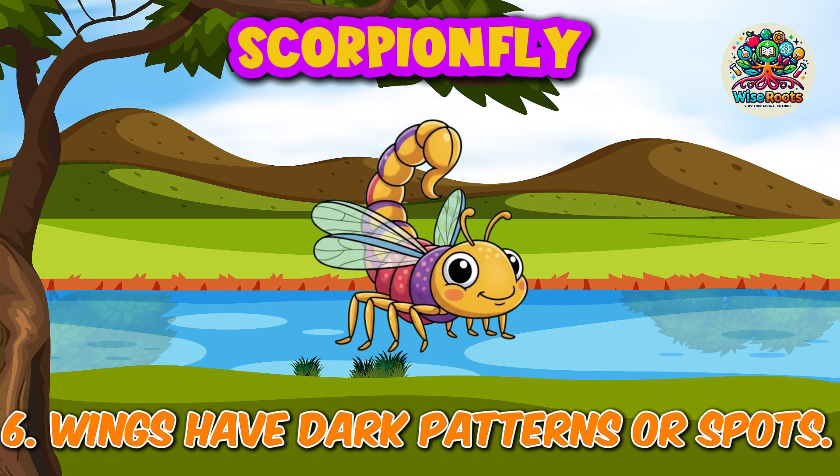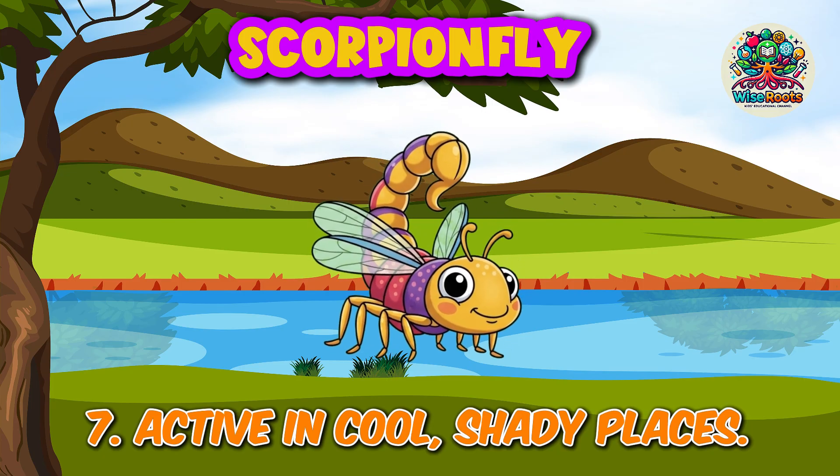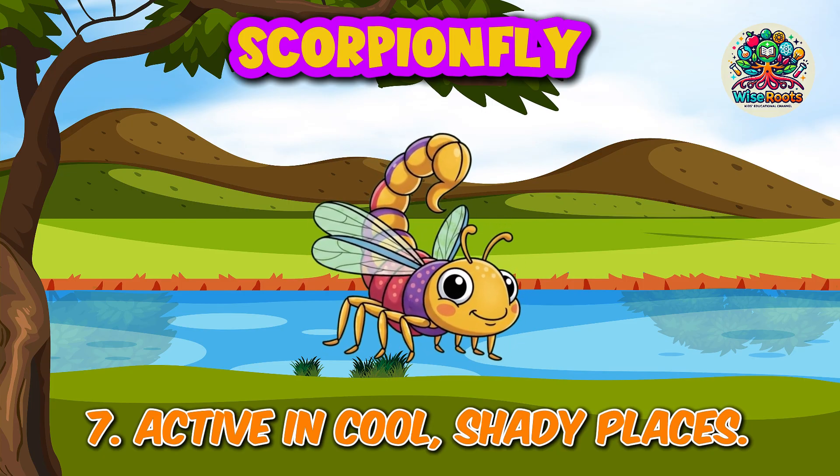6. Wings have dark patterns or spots. 7. Active in cool, shady places.